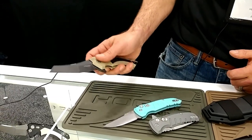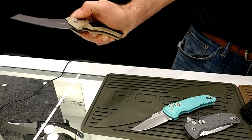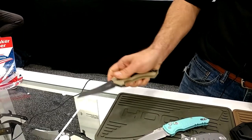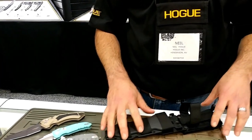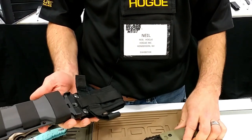The X5, a slightly larger model, has also been a really popular model using that same mechanism — very easy one-handed operation. You never have to get your thumb in the way of the blade for closing. The button lock is definitely the way to go for a lot of knives, especially on the auto line.